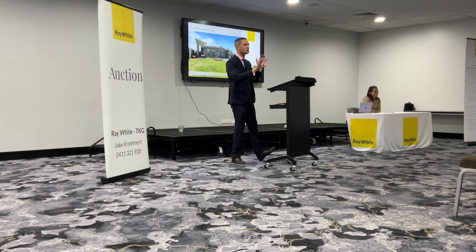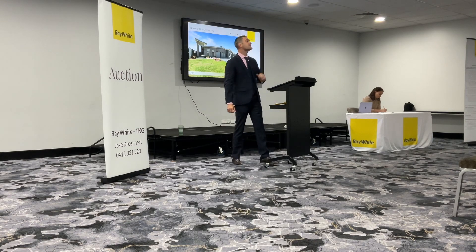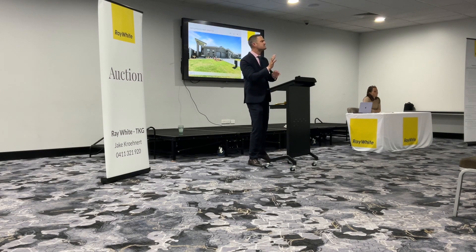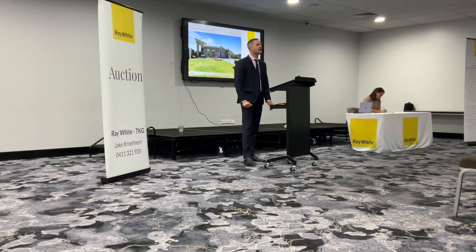Same courtesy to you as well, of course, folks. $360,000 will get you back in front if you'd like. At $360,000, the bid. $360,000, we'll count it down once more. At $360,000, first chance. $70,000 — welcome in. At $370,000 now.